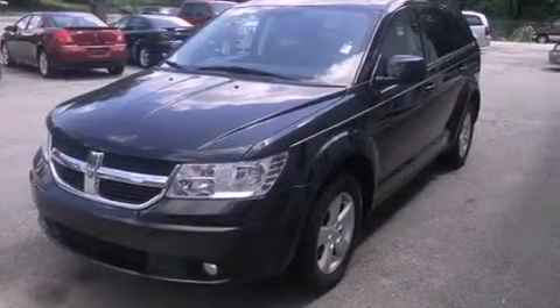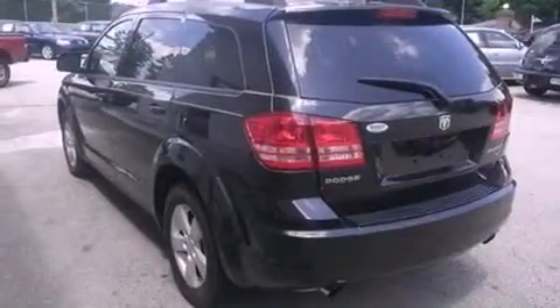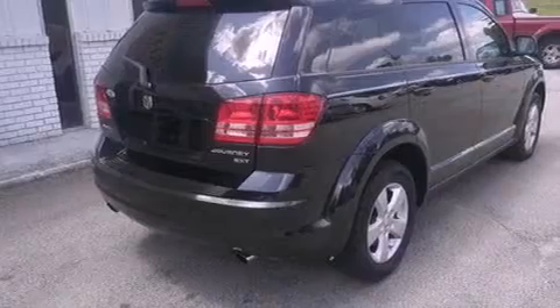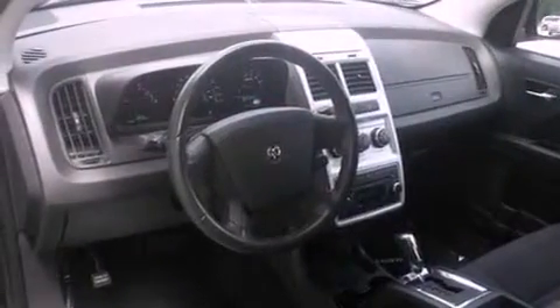It has a 3.5-liter six-cylinder engine and a six-speed automatic transmission. Its top features include a low-tire pressure indicator, satellite radio, aluminum wheels, and traction control and stability control systems.